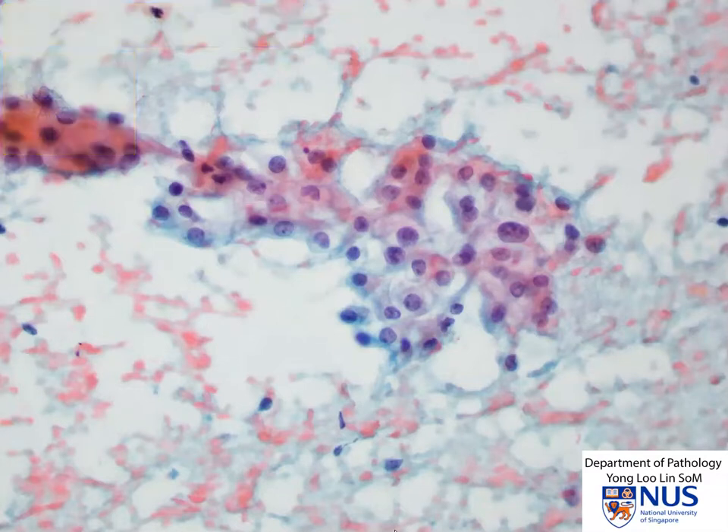In summary, in RCC the features we would see include tissue fragments often with vessels running through them, polygonal tumor cells with fairly abundant cytoplasm which can appear very bubbly or vacuolated, and usually fairly round nuclei with variably prominent nucleoli. The important thing is to recognize these cells as clear cells and then to formulate the differential diagnosis.